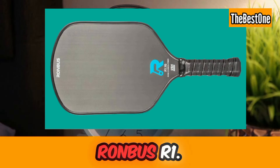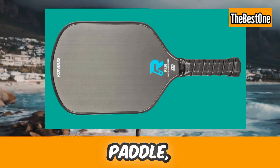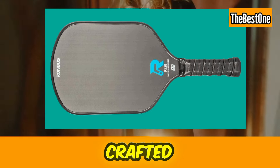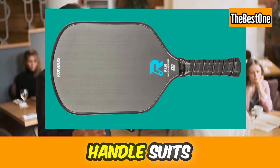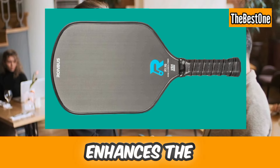Number six is the Rhombus R1.16 Pickleball Paddle. The Rhombus R1 is a versatile pickleball paddle, excelling in soft play with ample power for finishing shots. Crafted from Raw Toray T700 Carbon Fiber, it offers durability and spin. The extra-long handle suits two-handed backhands, and its balanced weight distribution enhances the overall feel.